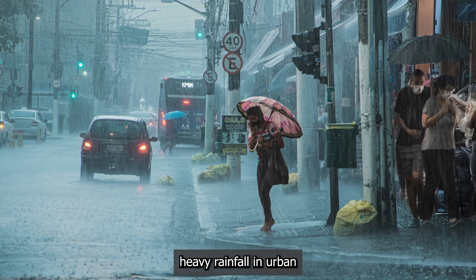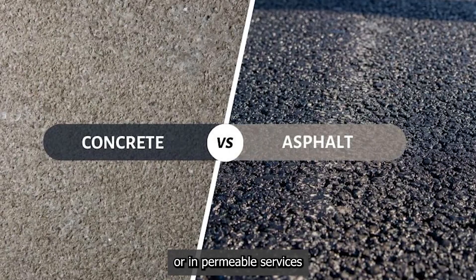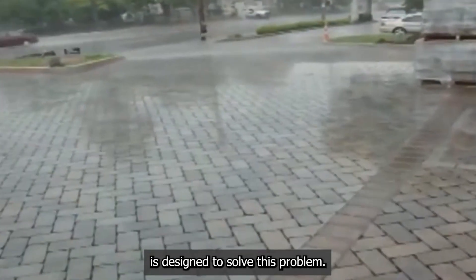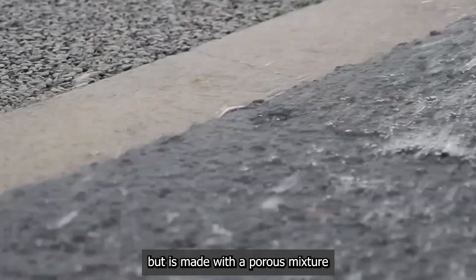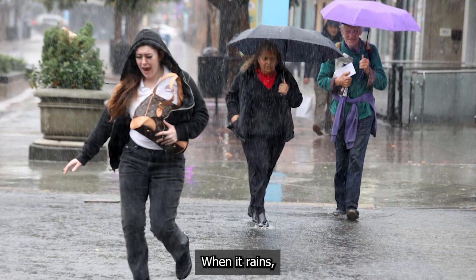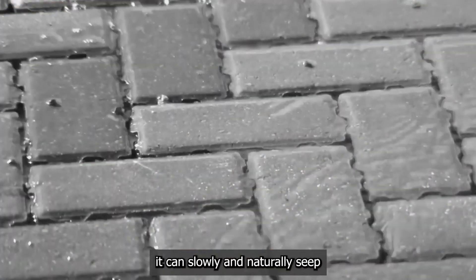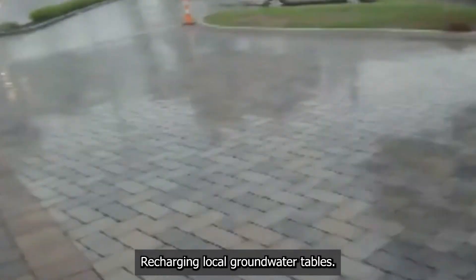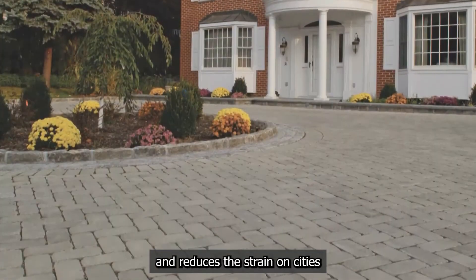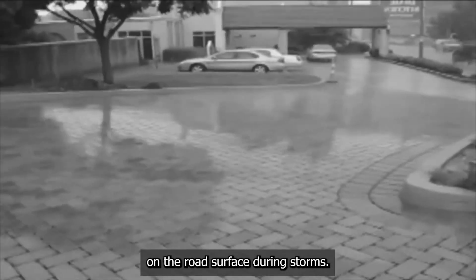Permeable pavement. Heavy rainfall in urban areas often leads to flash floods because water has nowhere to go on impermeable surfaces like asphalt and concrete. Permeable or pervious pavement is designed to solve this problem. It looks like a normal road but is made with a porous mixture containing larger aggregate and less fine material, creating a network of tiny voids. When it rains, water flows directly through these voids into a stone reservoir layer underneath, where it can slowly and naturally seep into the ground, recharging local groundwater tables. This prevents storm runoff, filters pollutants out of the water, reduces strain on city sewer systems, and improves driving safety by eliminating dangerous standing water during storms.